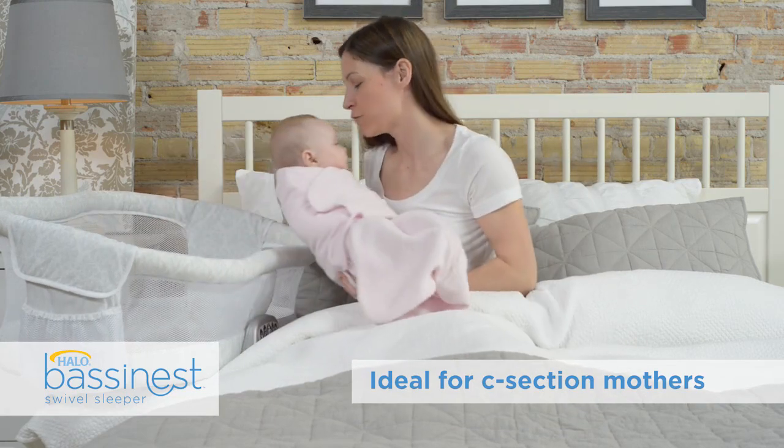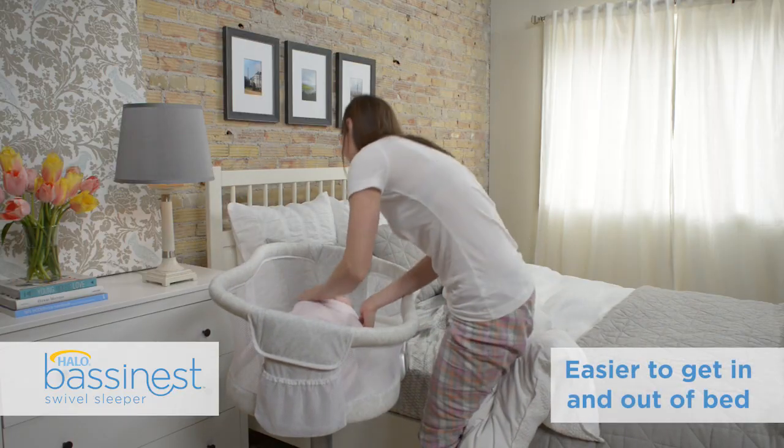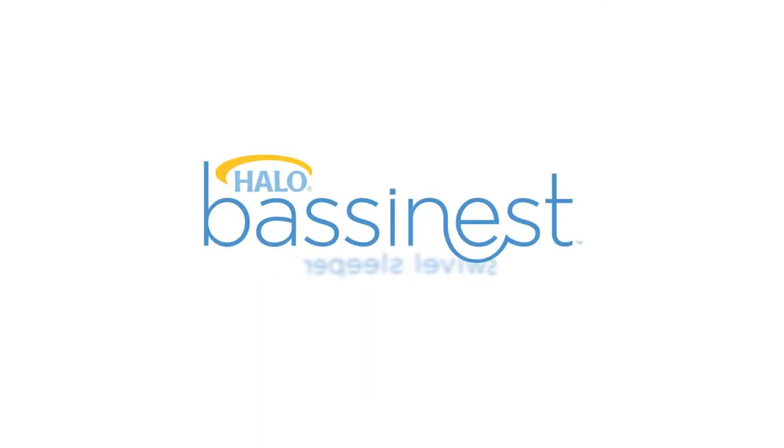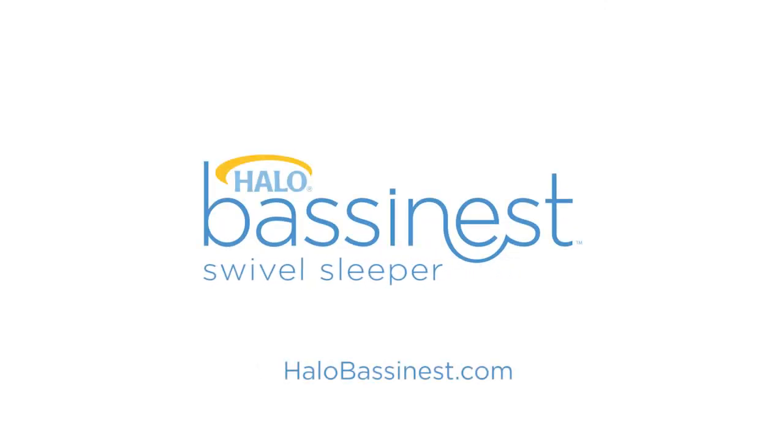Tending to baby from bed is easy, and getting in and out of bed is easy too. Safer for baby, easier for you. The Halo Bassinest Swivel Sleeper.